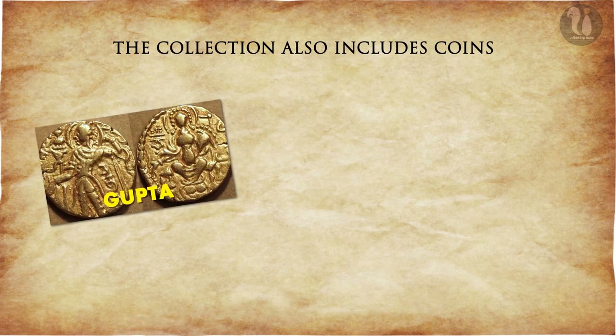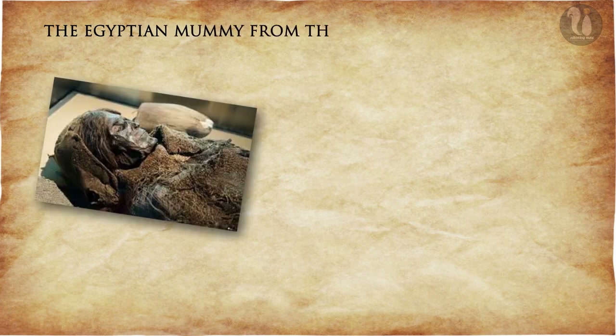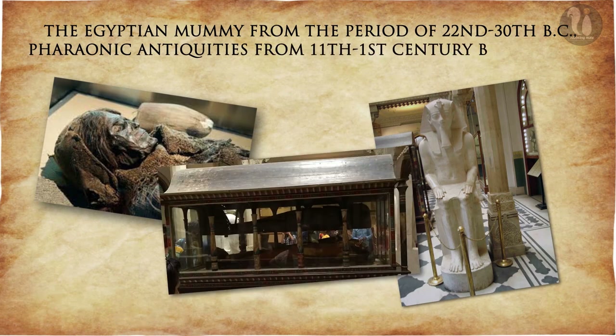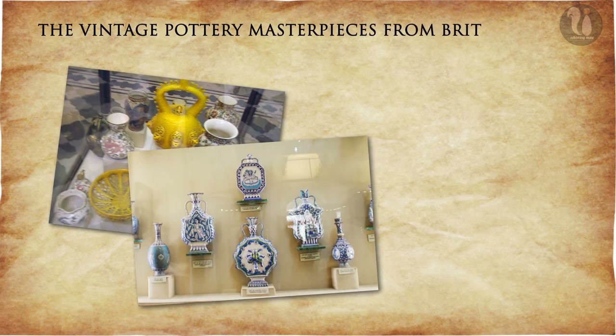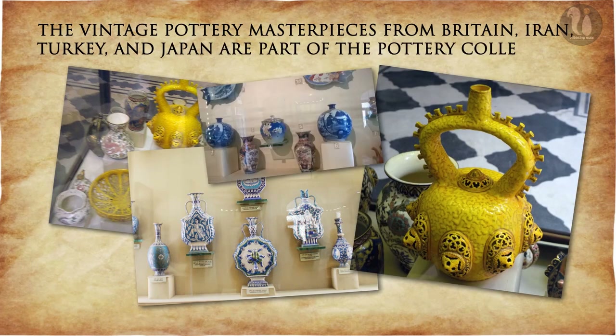The collection also includes coins from the Gupta, Kushana, Delhi Sultanate, Mughal and British periods. The Egyptian mummy from the period of the 22nd to 30th dynasty BC, and various antiquities from the 11th to 1st century BC, are part of the international art collection. The vintage pottery masterpieces from Britain, Iran, Turkey and Japan are part of the pottery collection.